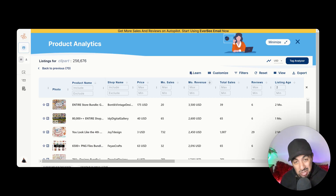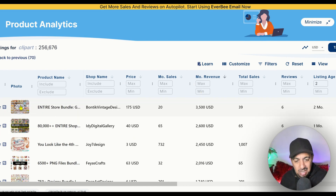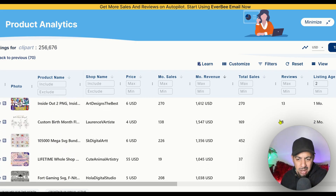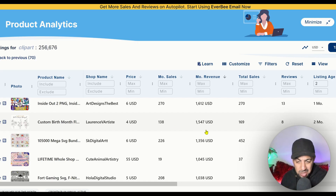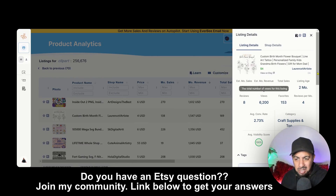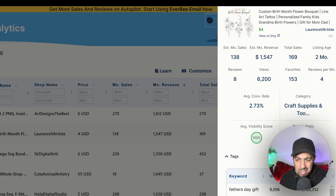One of the biggest sellers within two months of coming out is making three thousand five hundred dollars — that's a lot of money. However, it's a mega bundle and I want a single design, so let's go down. I found one: a birth flower listing, only two months old, making one thousand five hundred forty-seven dollars with one hundred and thirty-eight monthly sales. It's a beast.